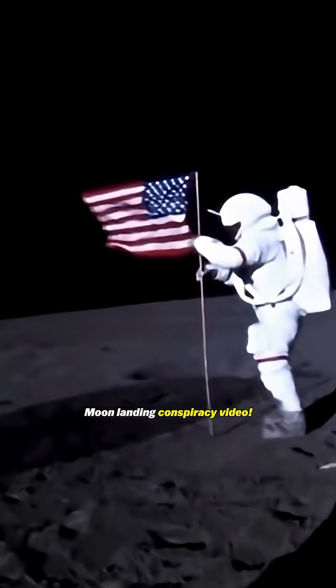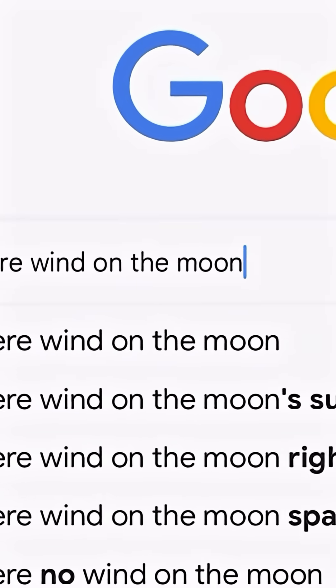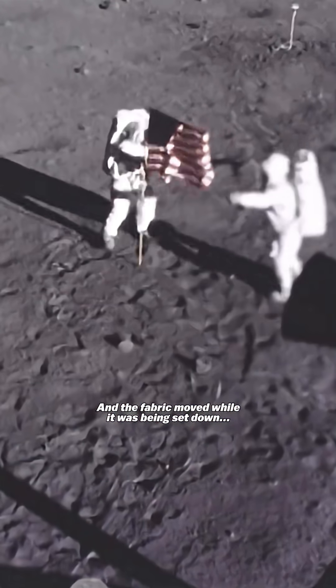Let's debunk this viral moon landing conspiracy video! It's not wind. There's a bar along the top of the flag to hold it out, and the fabric moved while it was being set down.